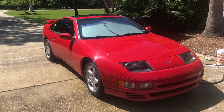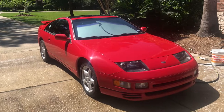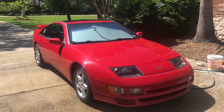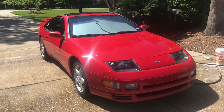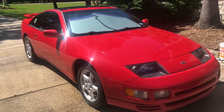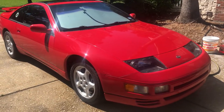Here's the walk-around video of the 1996 300ZX Twin Turbo Commemorative Edition, number 271 out of the last 300 made. Totally stock with the exception of the stereo and the shifter boot and knob. Ultra red.